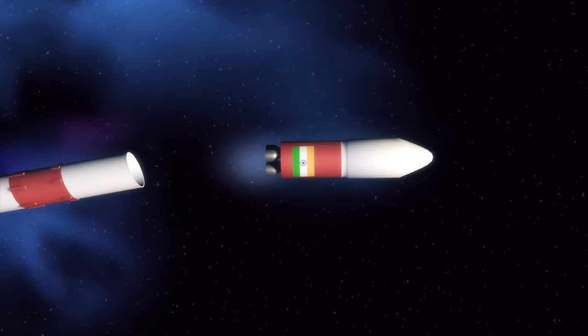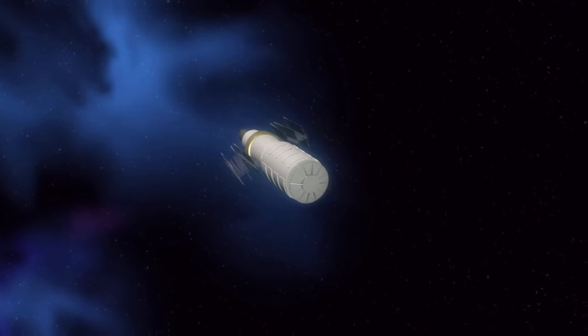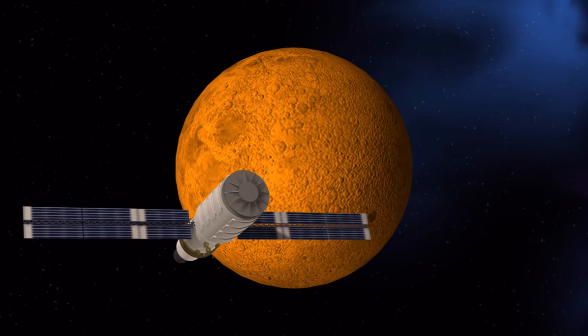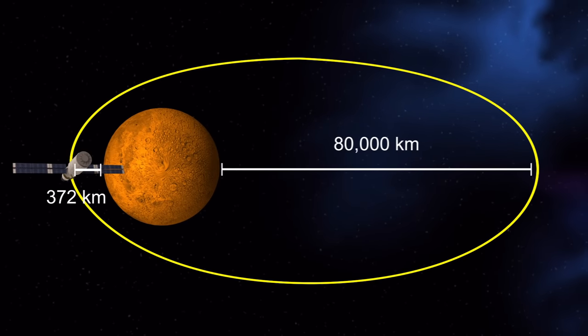The spacecraft will orbit Earth for several weeks before beginning its 10-month, 400-million-kilometer journey to the Red Planet under its own propulsion. When it reaches Mars' orbit, the Mangalyaan will separate from its rocket and deploy its solar panel. The satellite's elliptical orbit will take it 372 kilometers from Mars at its closest point and 80,000 kilometers at its farthest.